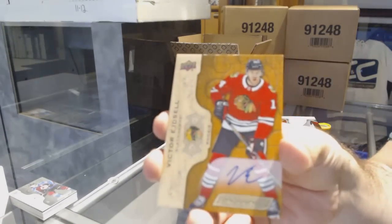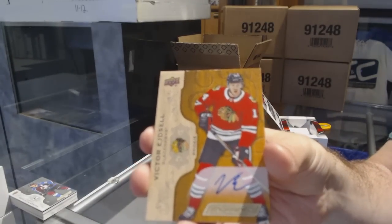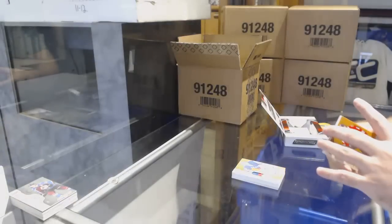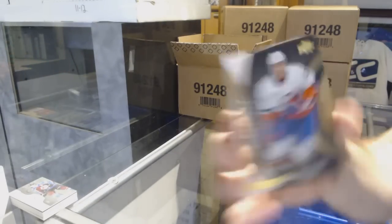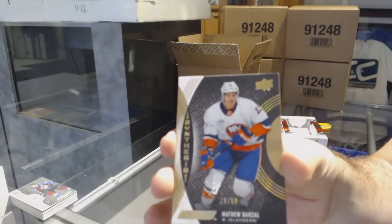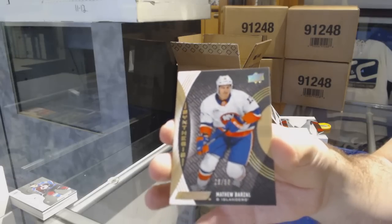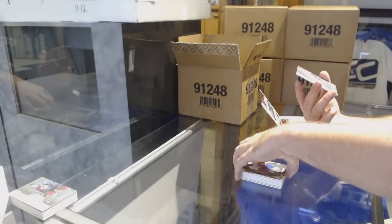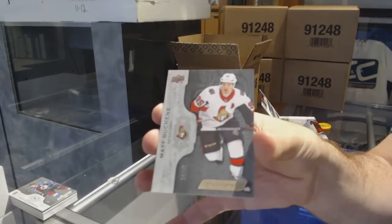Victor Edsel rookie auto for the Chicago Blackhawks. We've got a Synthesis Gold or Grip parallel, number to 50 — Matthew Barzo for the Anaheim Ducks. And we've got for the Ottawa Senators, to 49 — Matt Duchesne. I believe team select number two is the next one that was filled.